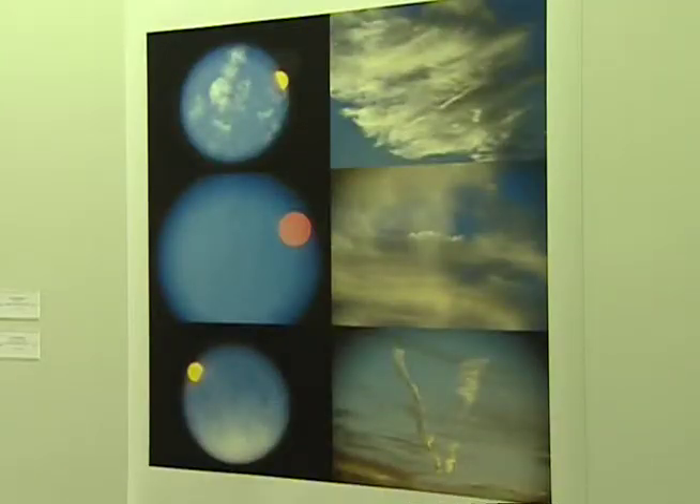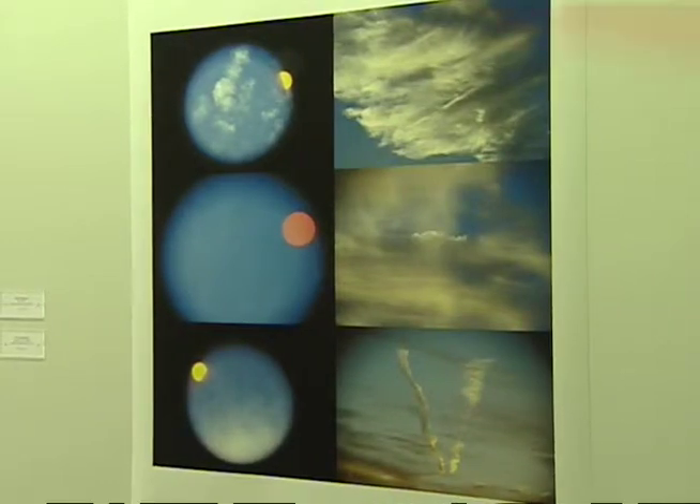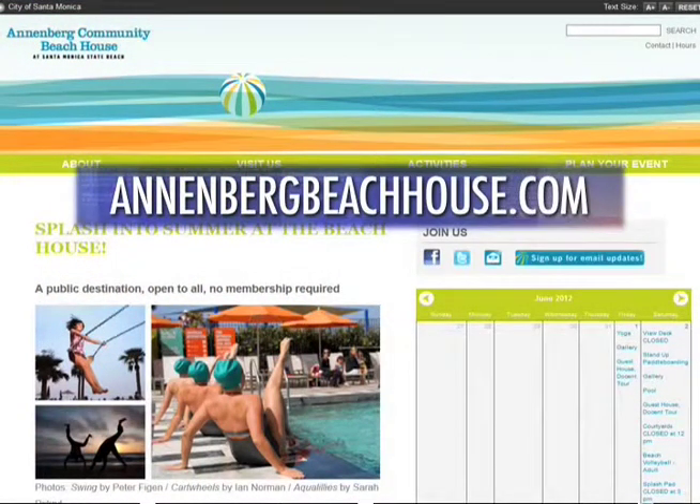Not only are these images intriguing, but inspiring as well. For Santa Monica City TV, I'm Yana Kay. The photo exhibit runs throughout the summer months. For more information, visit AnnenbergBeachHouse.com.